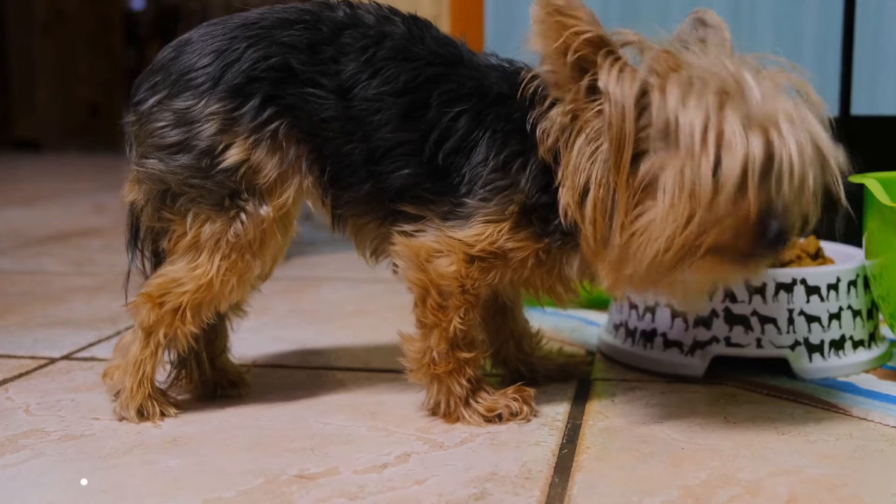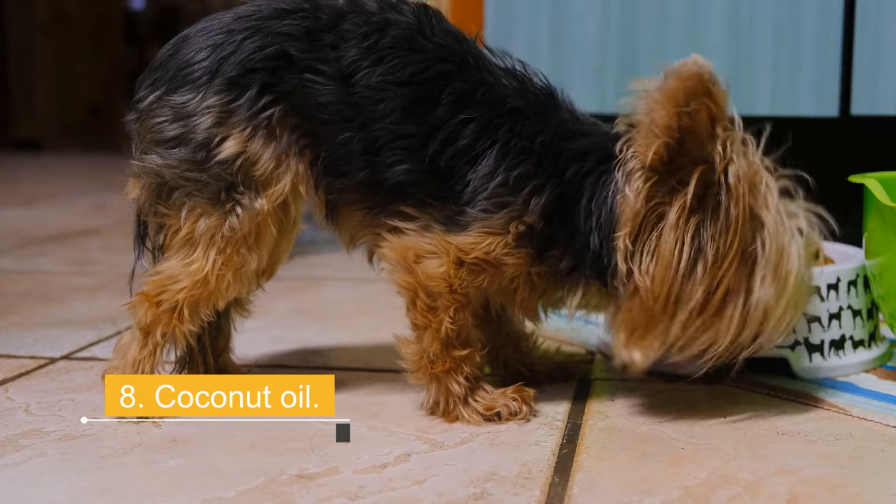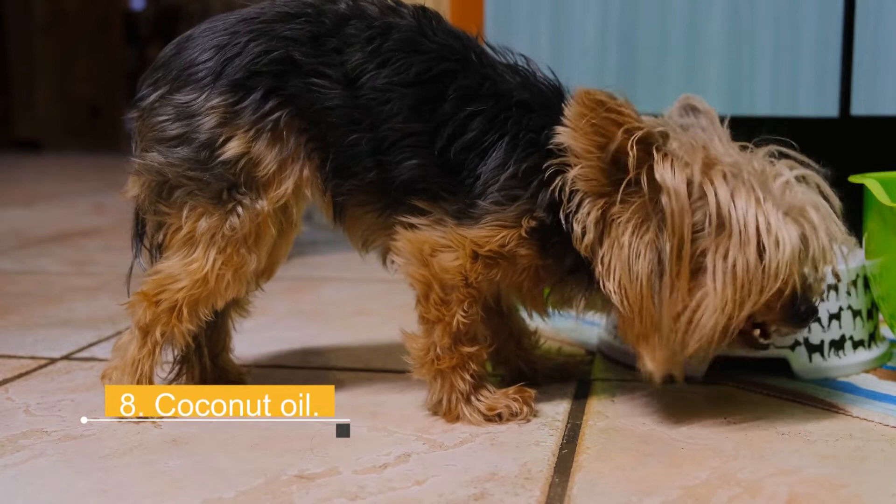8. Coconut Oil. Coconut oil contains beneficial health properties: anti-cancer and arthritis treatments, healthy coat, and better digestion. Coconut oil is rich in lauric acid, capable of dissolving oil and filth from the skin quickly. For these reasons, this oil is recommended for topical use, that is, for direct application on the skin for both us and our dogs.